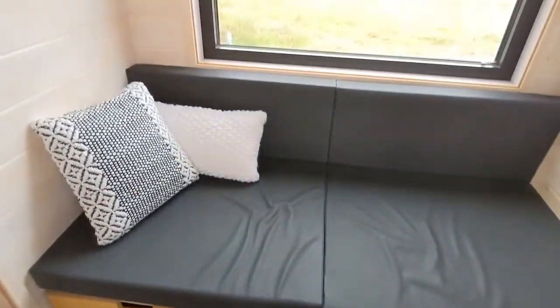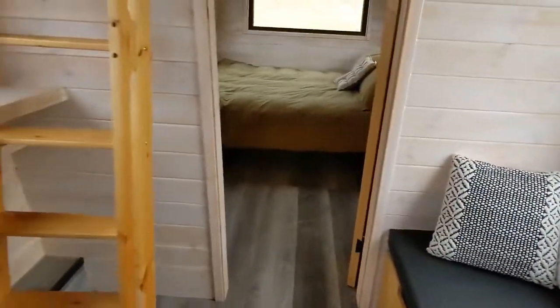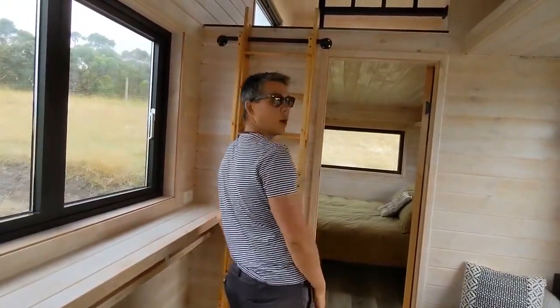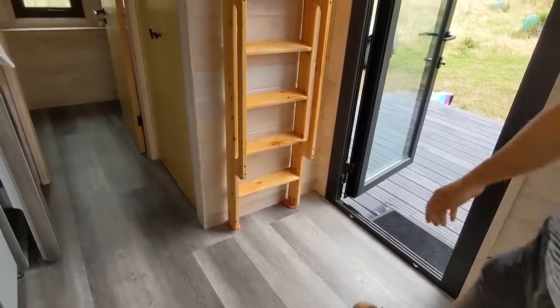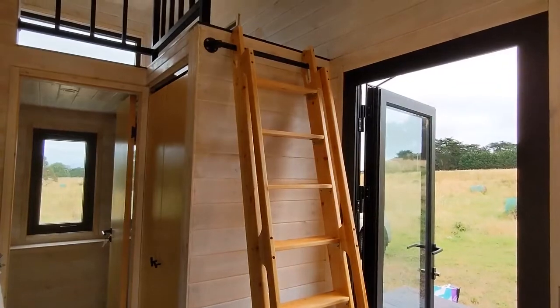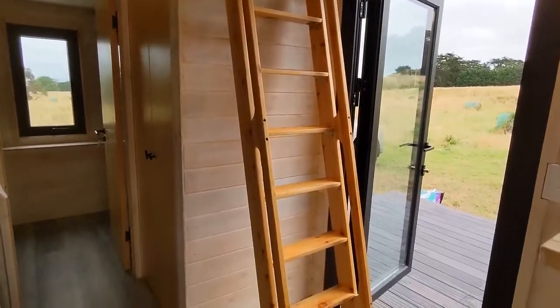All the ladders pack away, which is quite similar to a lot of tiny houses. These just go up flat when not in use, and when you need to hop upstairs you just pull this out — that holds the ladder in place, so it's quite a sturdy ladder. On some of the models we've also got steel ladders available if you prefer.